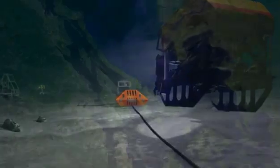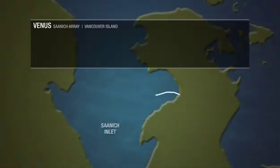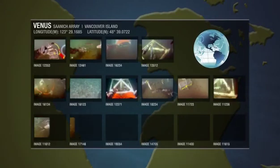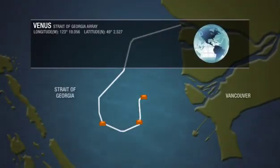The Venus facility supports two cable networks. In Saanich Inlet, north of Victoria, a four-kilometer array of cable and instruments gathers valuable data on ocean processes and seafloor ecology. A second 40-kilometer array is located in one of Canada's busiest waterways, the Strait of Georgia.